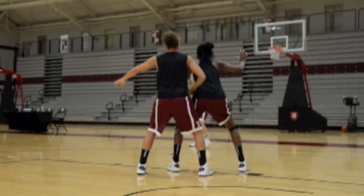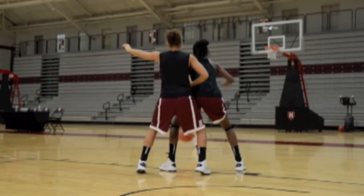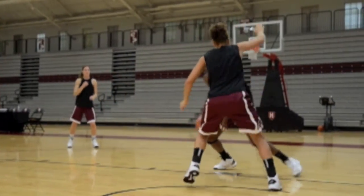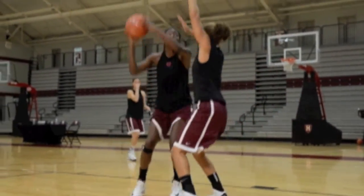In slow motion, Harvard 6'1" forward Miriam Rootson, a top defensive player, tries to defend against this move as the 6'4" Fagbenle fakes left, goes right, and scores.